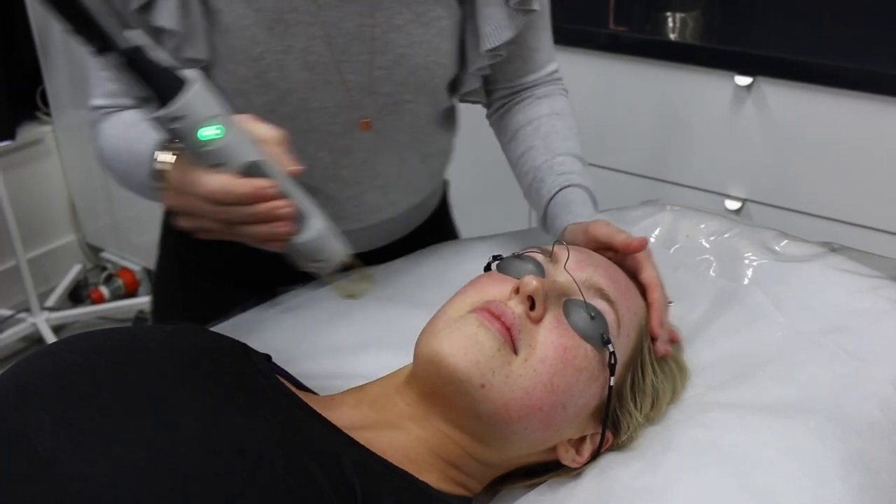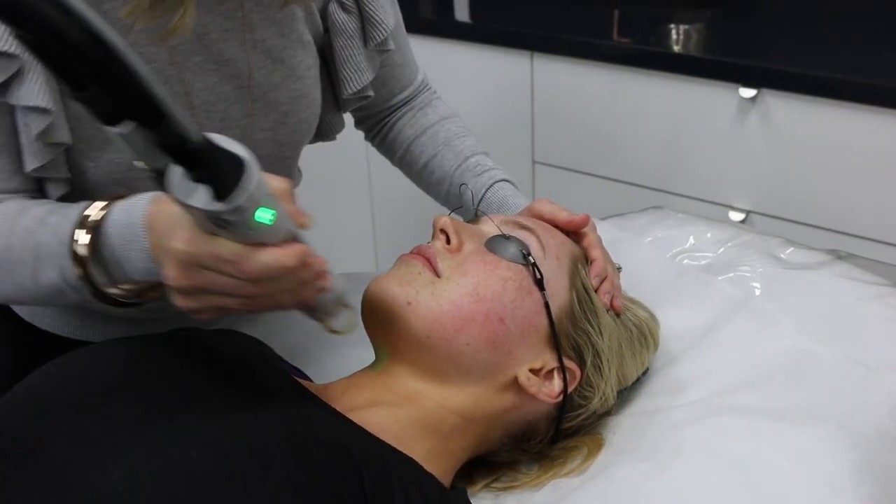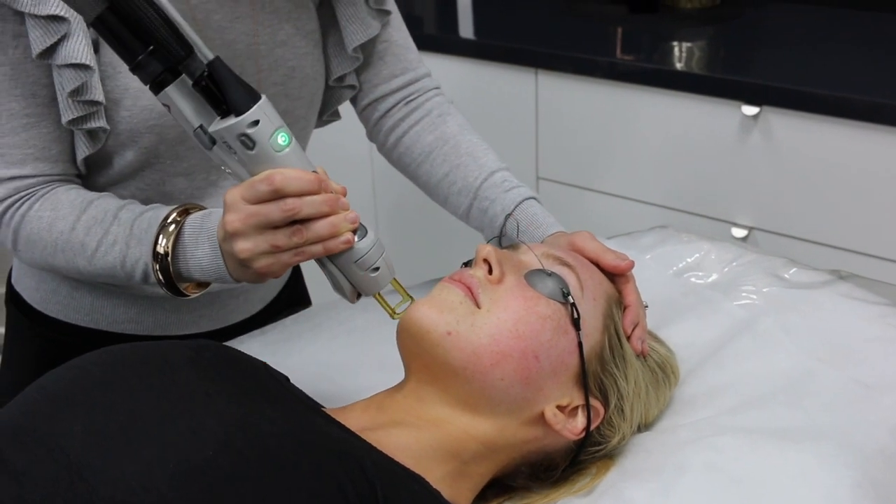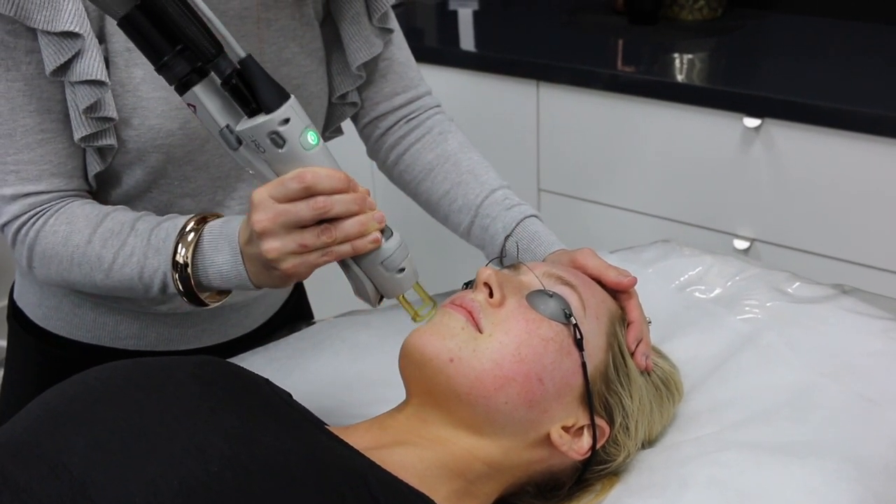We're nearly there, we're past halfway. Head straight. Now bottom of the chin. Coming up just under the chin. Don't move.